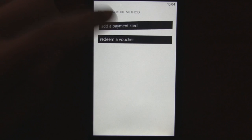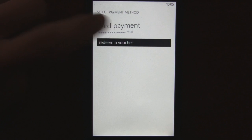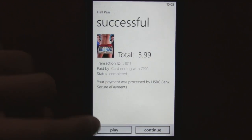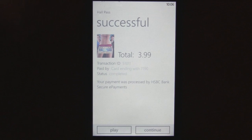You can add a payment method by entering your credit card. Once your card is entered, you select which card you want to use, click OK, and it charges your card and starts to rent the movie.